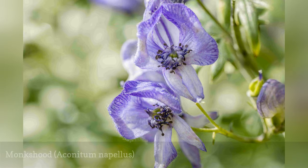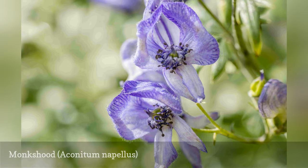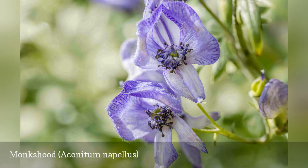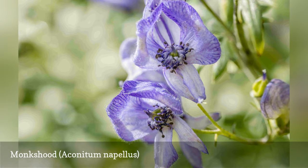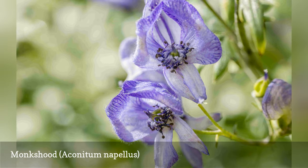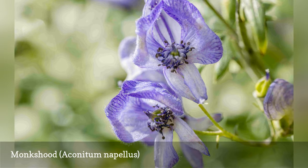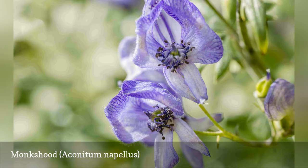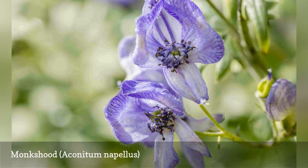Monkshood is a herbaceous perennial that likes full sun but is fine in partial shade. The plant is named for the shape of the deep bluish-purple blooms that can last up to two months, appearing in fall atop five to six foot stalks. This is an excellent plant for offering late-season color when most other plants have ended their bloom period. Monkshood has good resistance to pests and diseases, but in shady locations the plants will need to be staked to prevent toppling.